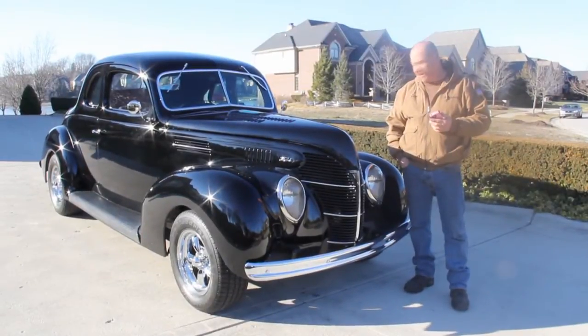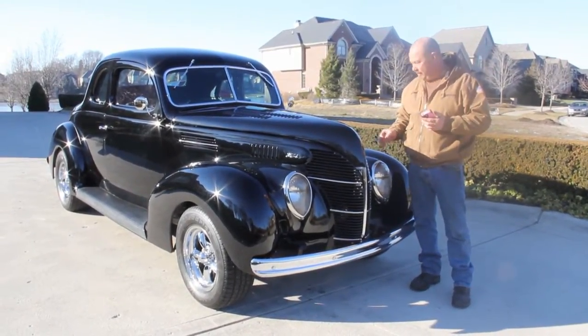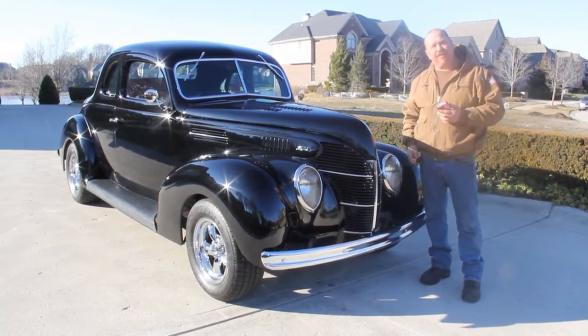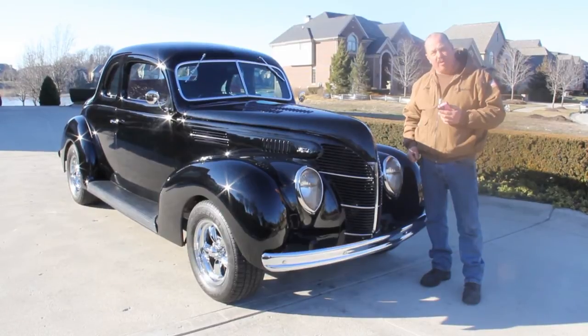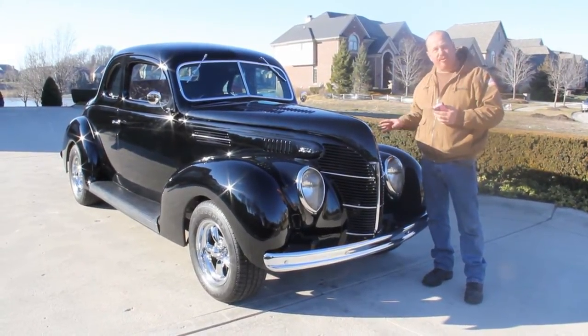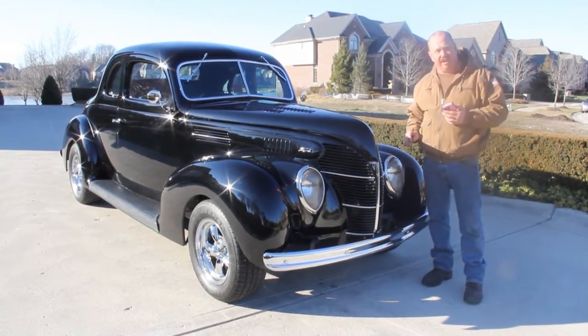Hi, it's Greg from Vanguard Motor Sales and today we've got a beautiful 1939 Ford here with a small block Chevy in it. This thing is hot. If you're catching us on YouTube, go to our website at VanguardMotorSales.com — we've got about a hundred pictures of this car and about 70 other cars there for sale.